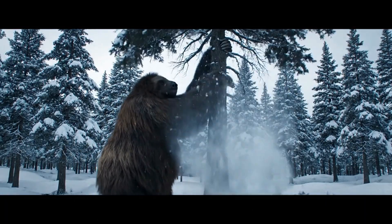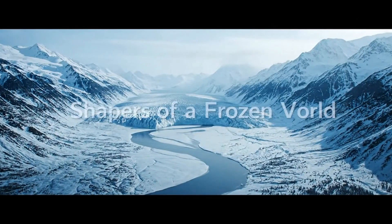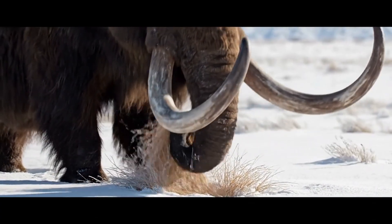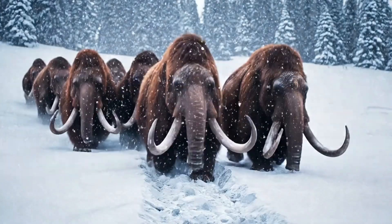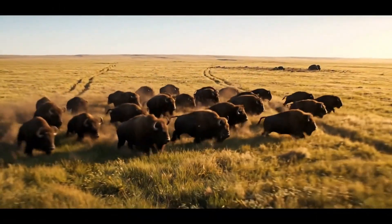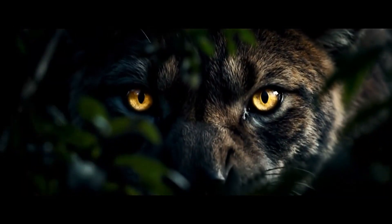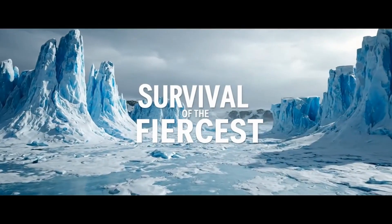These titans didn't just live in their environment — they shaped it. The endless grazing of mammoths and giant bison kept vast grasslands alive: the legendary Mammoth Steppe. Their movements carved trails, cleared forests, and shaped the very landscape itself, forging a vast web of life in a constant evolutionary arms race for survival.